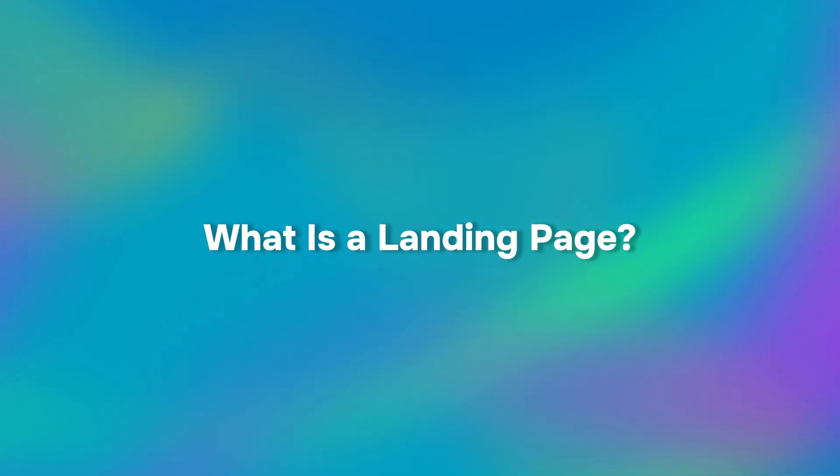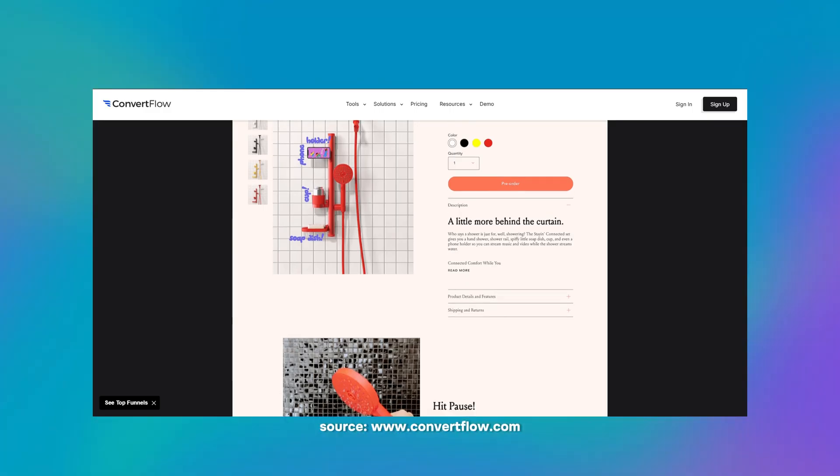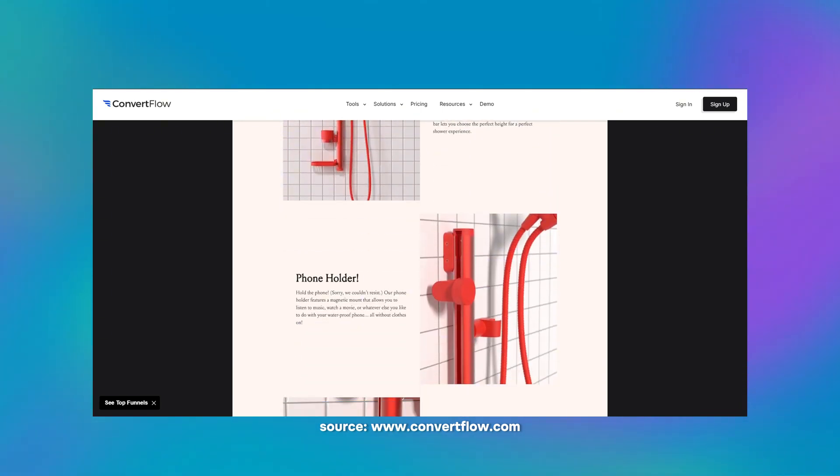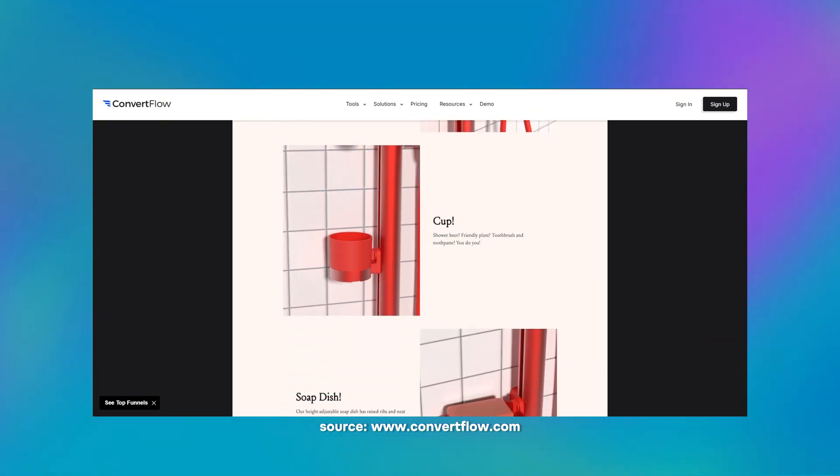So what exactly are landing pages? Why should every self-respecting marketer use them and keep them in line with the latest trends? A landing page is a standalone web page designed to capture leads, promote a product, or encourage users to take a particular action. It differs from other website pages as it focuses on a single goal and usually excludes navigation menus and multiple links. Landing pages are often used with online marketing campaigns like pay-per-click ads, social media promotions, or email marketing to drive traffic and achieve measurable outcomes.